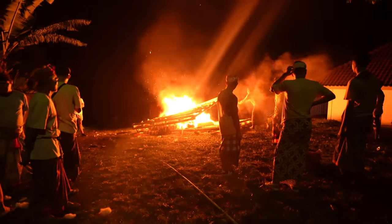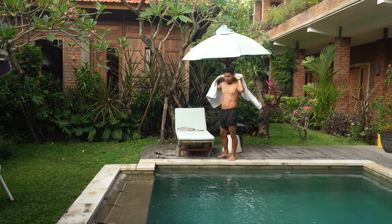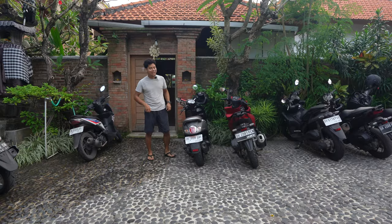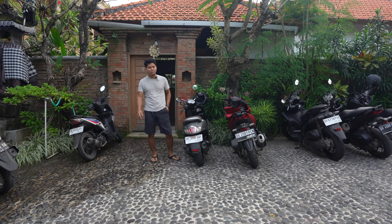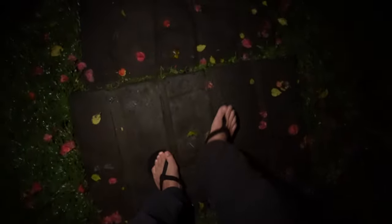The Ogoh-ogoh is burned to mark the start of Nyepi and the new year, followed by 24 hours of silence. Nobody should be out of their houses — there are even police called Pecalang checking if anyone is outside. I had to be careful and bought groceries a few days in advance. It got completely pitch dark because there were no lights on anywhere, and we used the iPhone flashlight to walk around. This Nyepi experience is something everyone should do at least once in a lifetime.